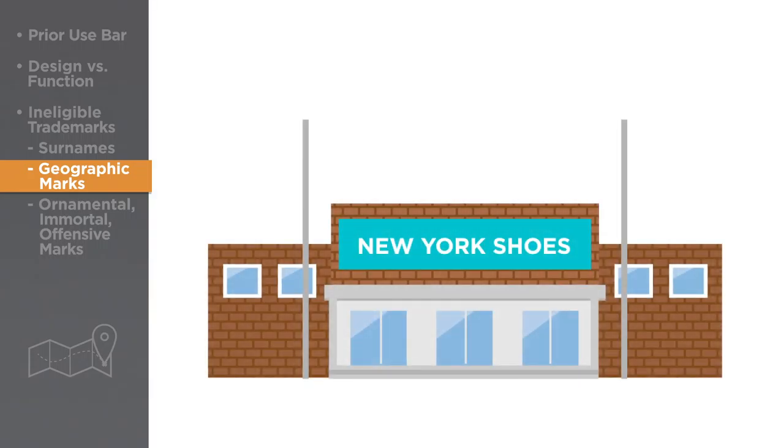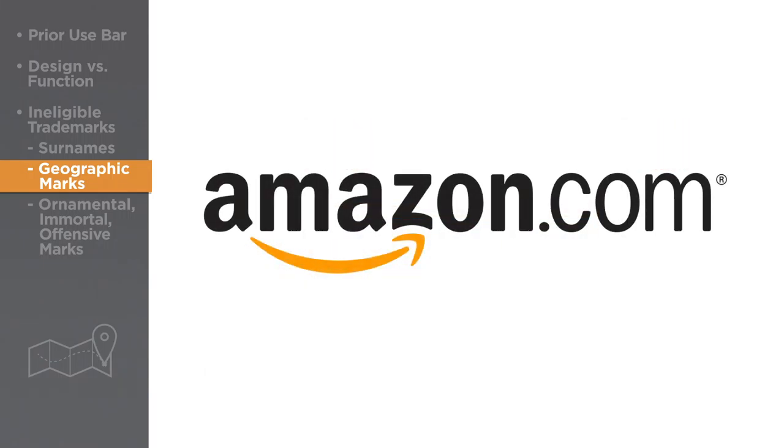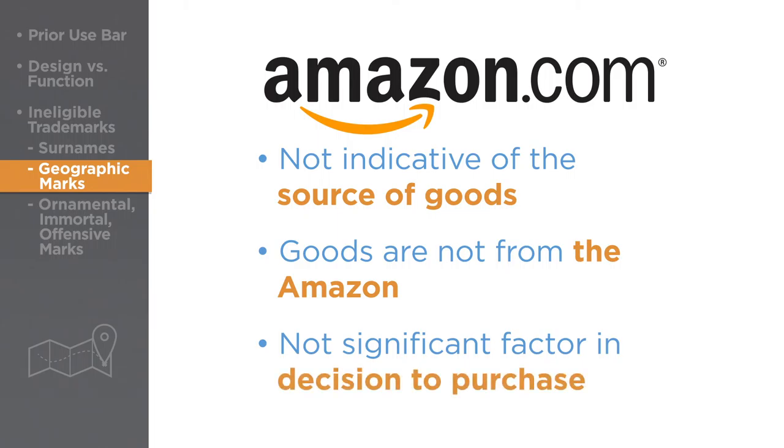For example, if an entrepreneur launches a shoe business called New York Shoes but manufactures the shoes in China, he will not receive a trademark for the name because it will likely confuse or deceive consumers. Sometimes, however, a geographic name may be trademarked, as was the case with the online retailing giant Amazon. In this case, the geographic name Amazon is not indicative of the source of goods, nor are consumers under the impression that the goods come from the Amazon. In addition, the geographic nature of the name Amazon is not a significant factor in whether consumers decide to purchase products.